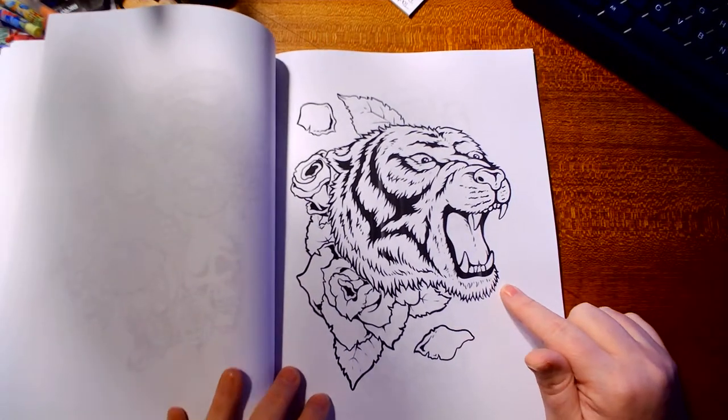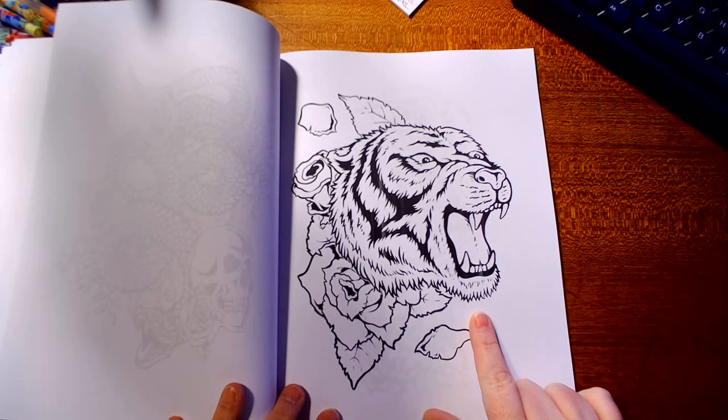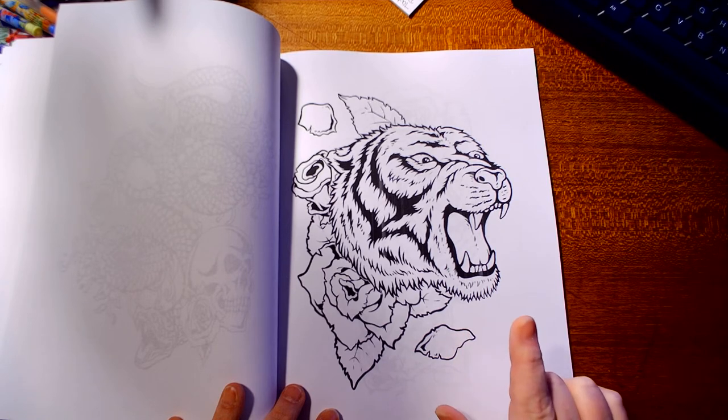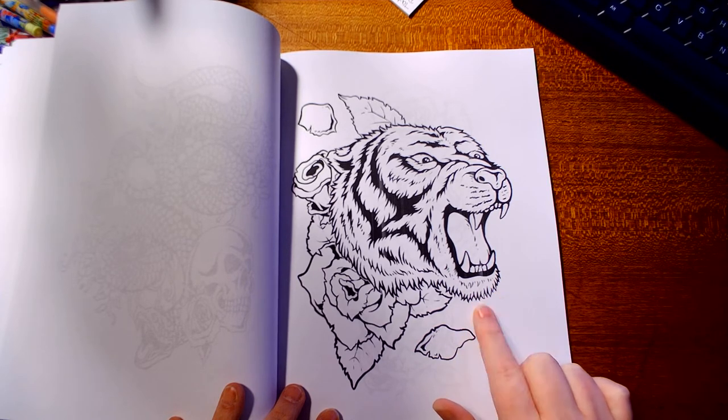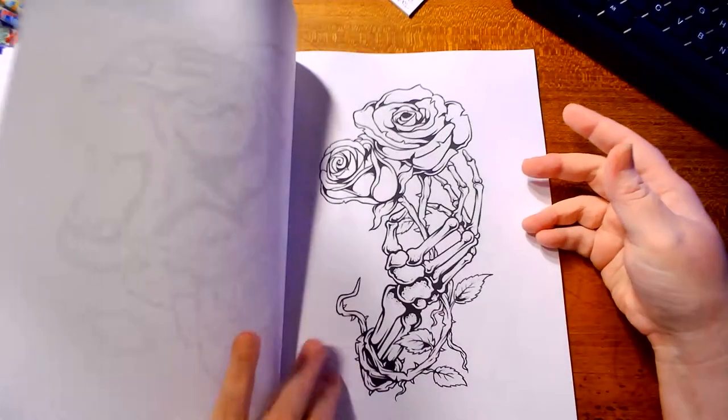I've done this picture before in another book. I was supposed to do a picture of a tiger or a bear — I honestly thought this was a bear the first time I saw it. Once I got almost done with it in dark brown Sharpie, that's when I realized, 'Oh my god, that is a tiger.' But it still turned out good.